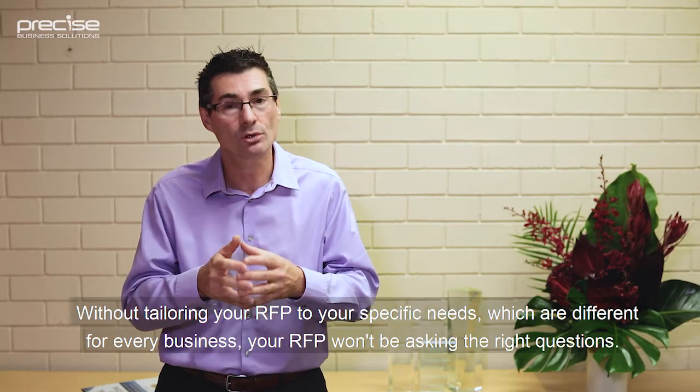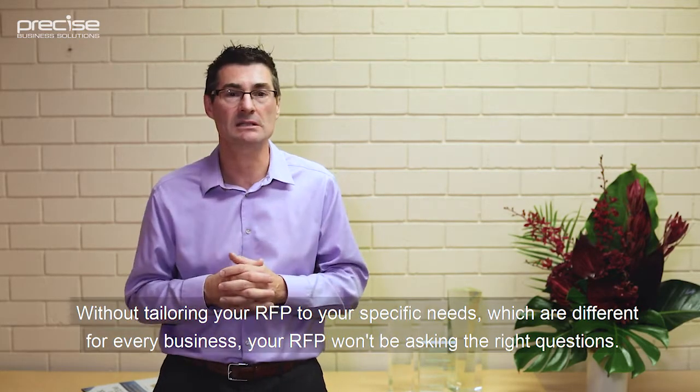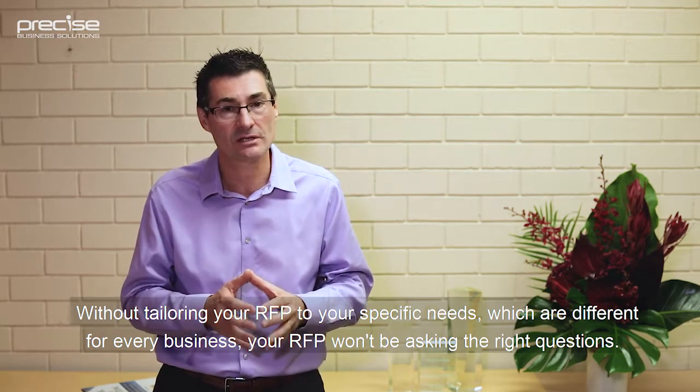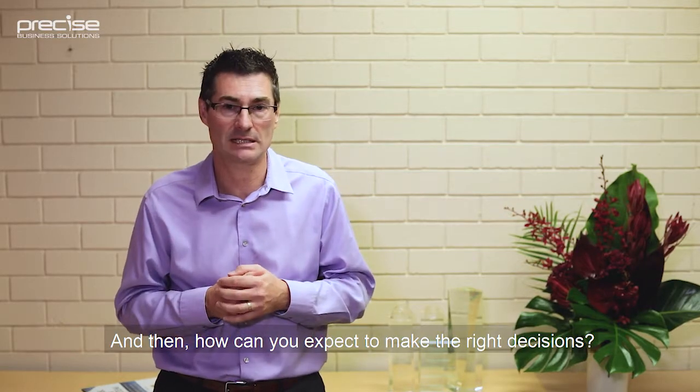Without tailoring your RFP to your specific needs, which are different for every business, your RFP won't be asking the right questions, and then how can you expect to make the right decisions?